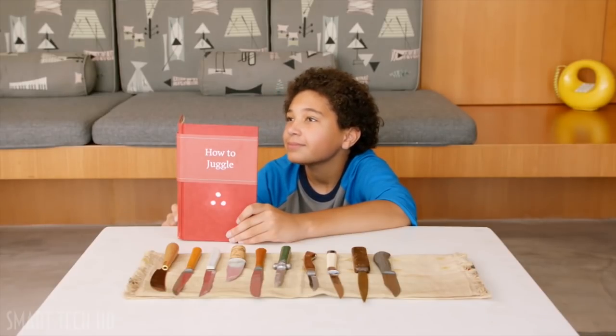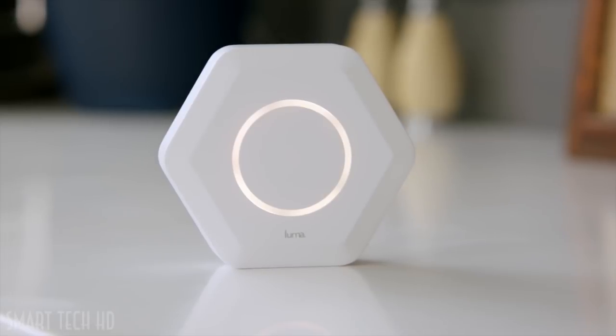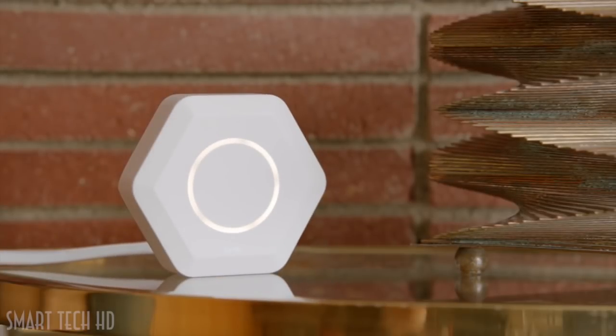A network that keeps kids safe. Enter Luma — an intelligent Wi-Fi system that actually delivers on the promise of fast, reliable internet. It surrounds you with Wi-Fi using technology previously only available to large companies. You put one here, another one there, and immediately you're up and running. We call it surround Wi-Fi.